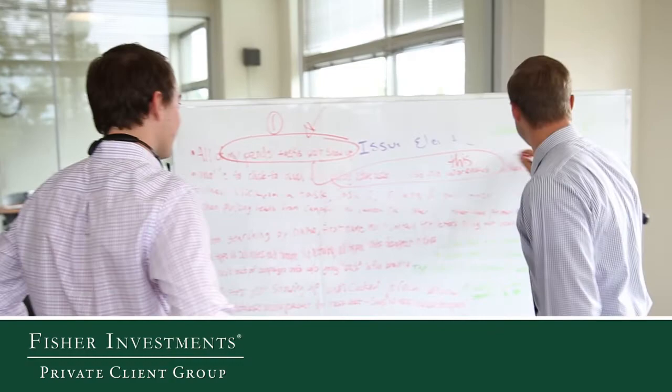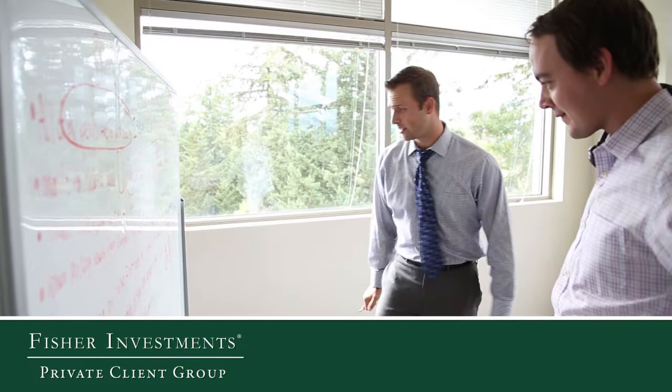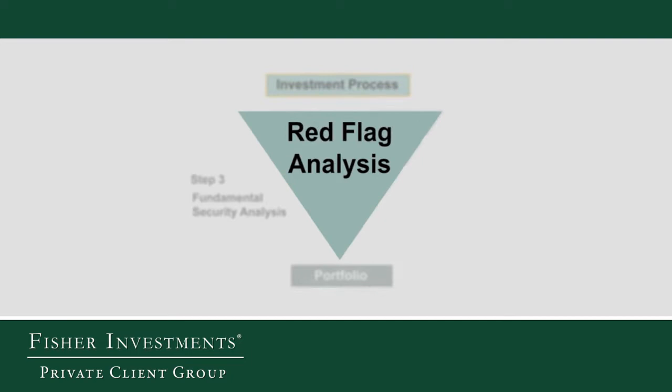The last step of the process is what we refer to as a red flag analysis. Any stock that makes it this far is subject to a 20-point checklist. We're looking for things such as labor relation issues, management turnover, sole suppliers, or customer concentrations. If one of these is flagged, it doesn't immediately preclude us from purchasing the stock, but we want to be aware of them before buying. The securities analyst will work with the Investment Policy Committee, report their findings on all these names in a very iterative and collaborative process. Ultimately, it's the Investment Policy Committee that makes all the buy-sell decisions in client portfolios.